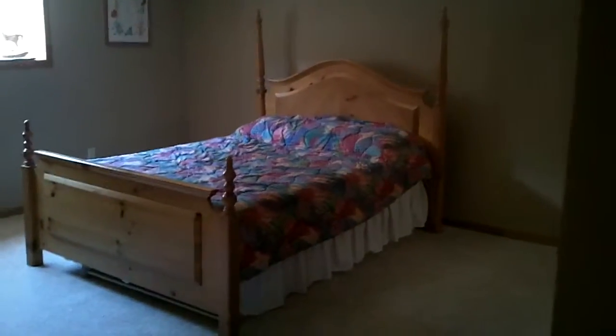We're going to just kind of walk forward. And here is a nice bedroom. The bedroom sizes are just really generous.